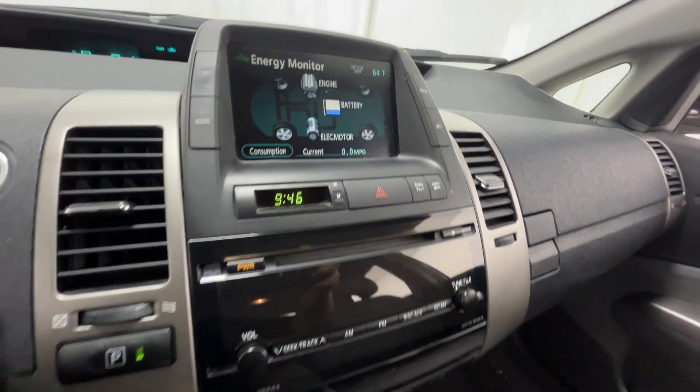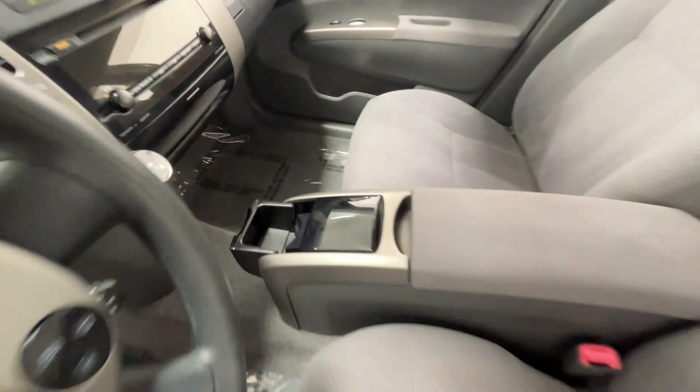Passenger side airbag sensor. Visit us to take home the car of your dreams.